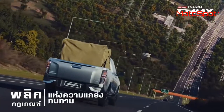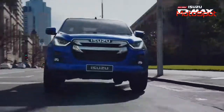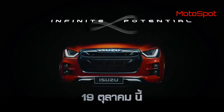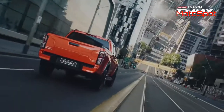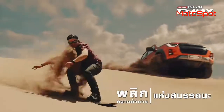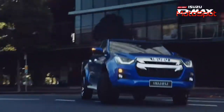The 2020 Isuzu D-Max comes with two engine options. The 1.9-liter DDI Blue Power Generation 2 engine churns out 150 bhp and 350 newton-meters of torque. The new more powerful three-liter unit churns out 190 bhp and 450 newton-meters of torque.